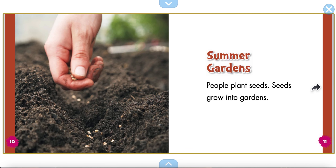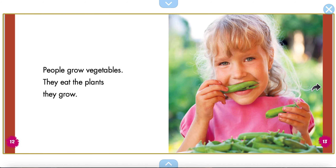Summer gardens. People plant seeds. Seeds grow into gardens. People grow vegetables. They eat the plants they grow.